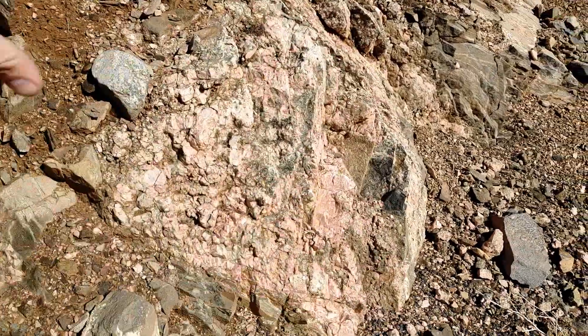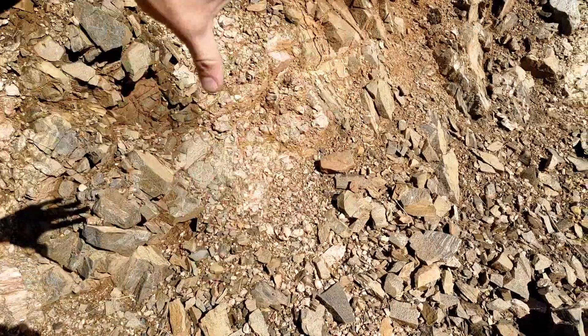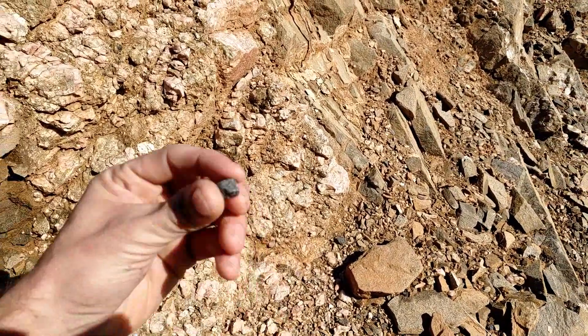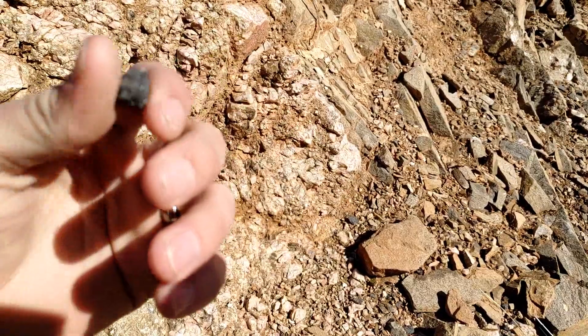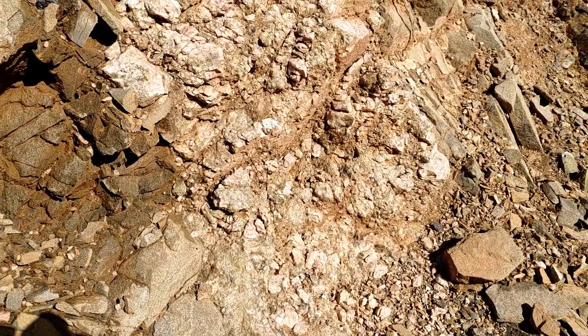And then you come down, you've got your host rock, and then you come back further and there's another vein of stuff right here. This stuff even has some different materials in there — it's just a cool place to be.